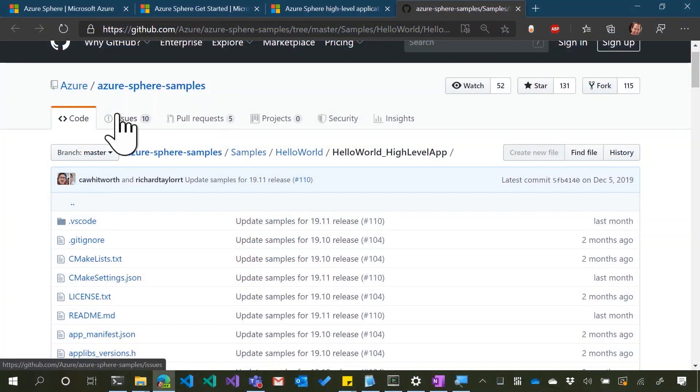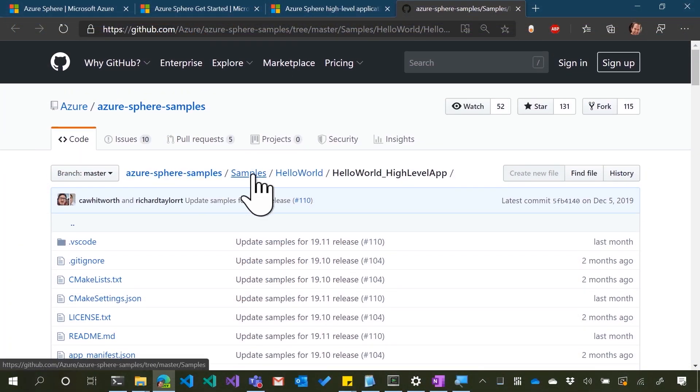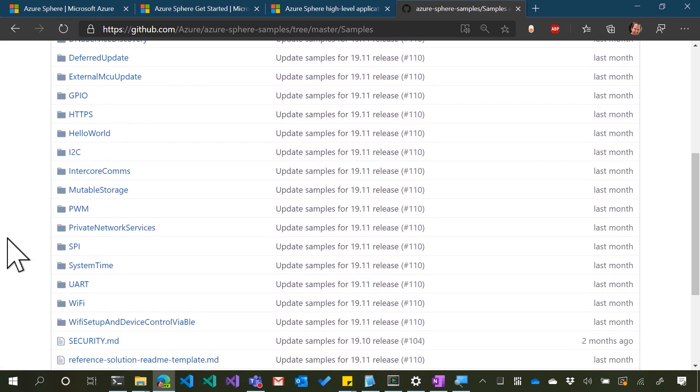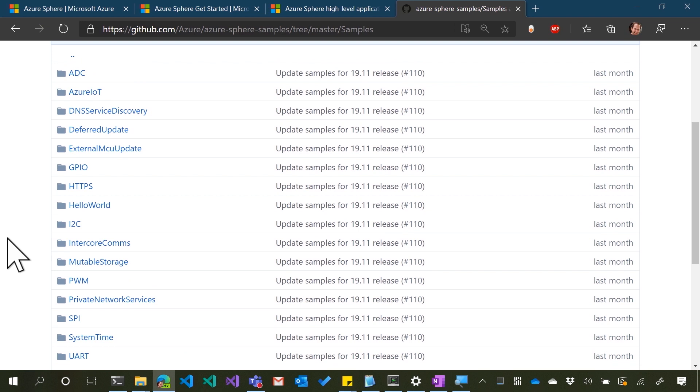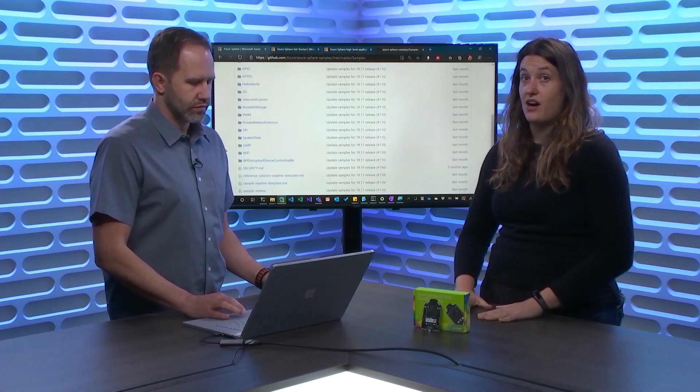If we go up here to Azure Sphere samples on GitHub, we've got all kinds of samples. I'm looking at the Hello World high-level app, but there's a ton of samples. We have examples covering everything from using GPIO pins to getting hooked up with Azure IoT if you want to start sending telemetry that way. There are a lot of places to go play around, clone the solution, get started, and experiment and have fun with Azure Sphere.